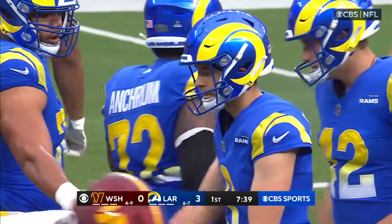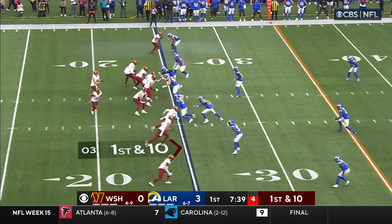There were too many people in coverage and they had pressure on the quarterback. They did get a 22-yard field goal.